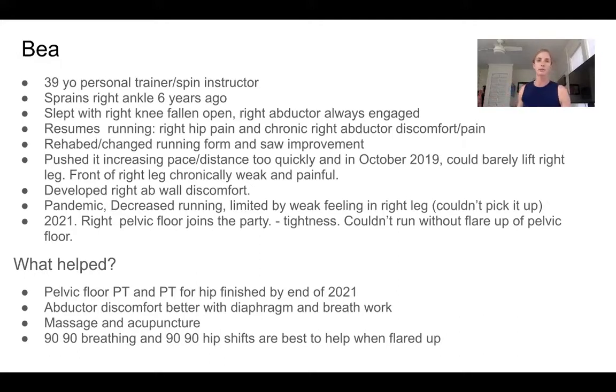She went back to running when things started feeling better, but then she developed some right hip pain and chronic right abductor discomfort and pain. She rehabbed, changed her running form, things got better. And like most active people, she started pushing it more — increased her pace and distance too quickly. And in October 2019, she said she could barely lift her right leg. The front of her right leg was chronically weak and painful, and she was also developing some right abdominal wall discomfort.